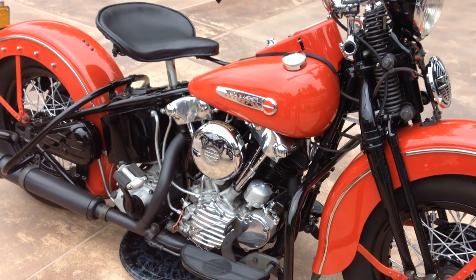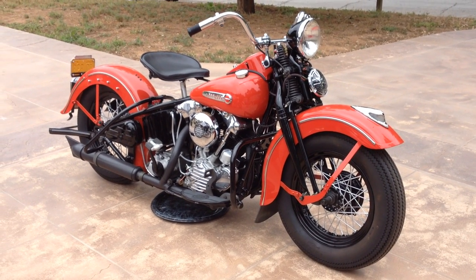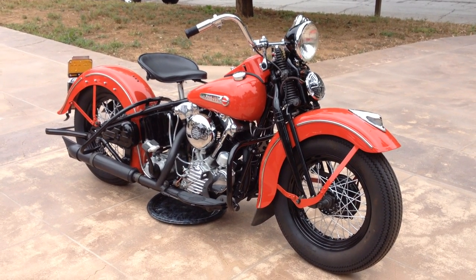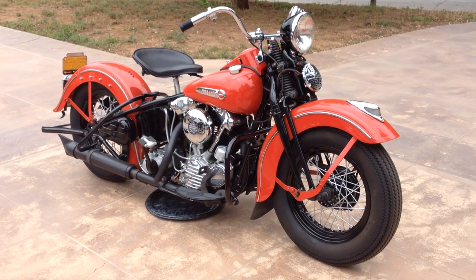This motorcycle, along with many others, can be viewed on our website at www.batorinternational.com, or you can call me direct at 805-798-1802 and I'll be happy to talk to you about it.